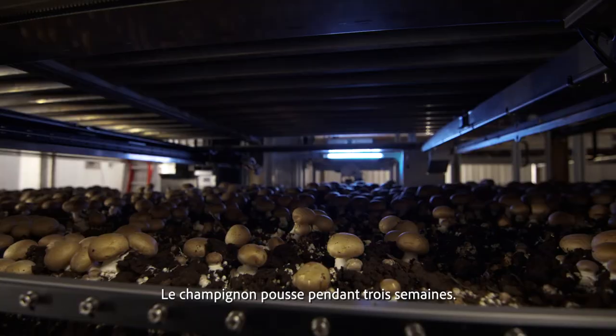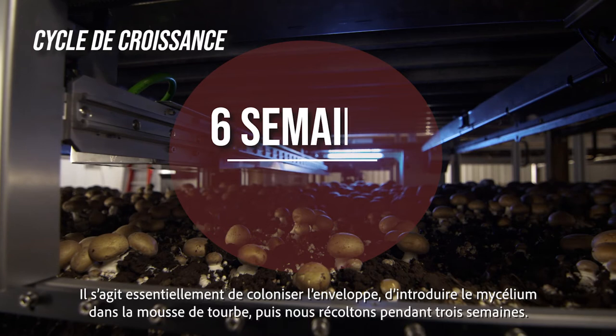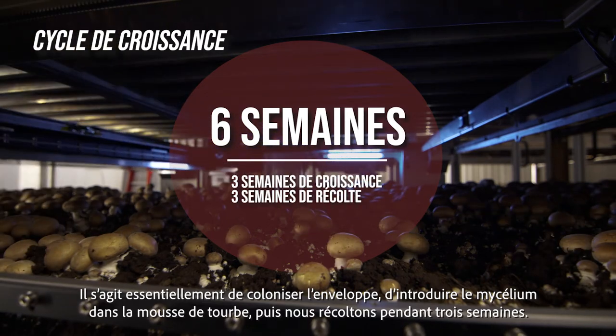We grow for three weeks — that's basically colonizing the casing, getting the mycelium into the peat moss — and then we harvest for three weeks.